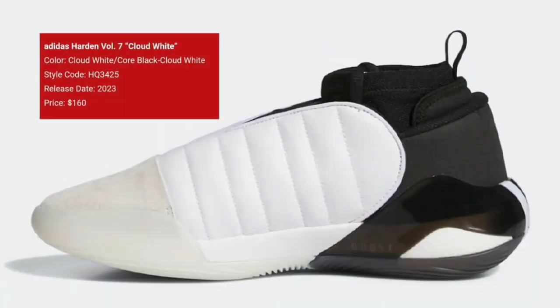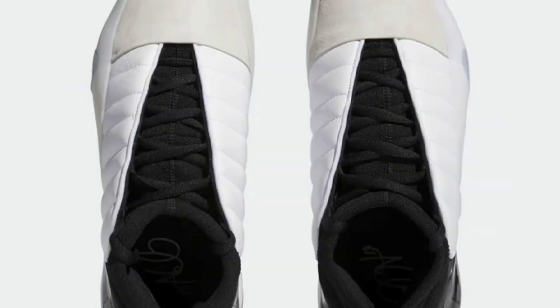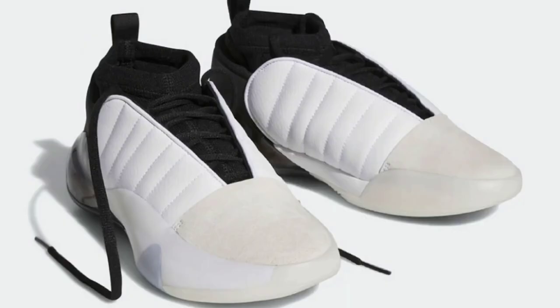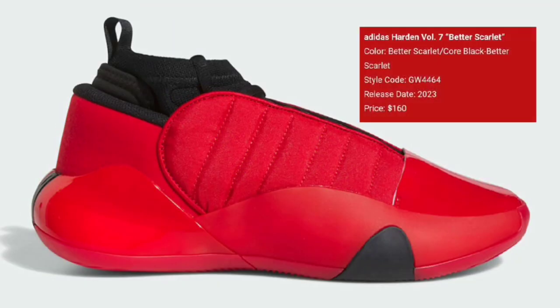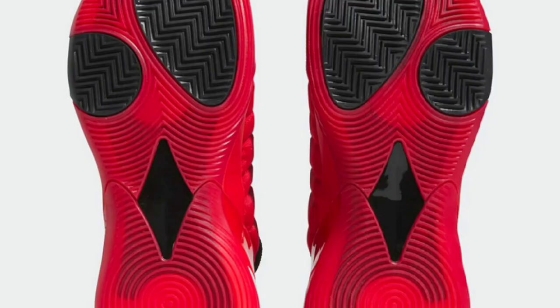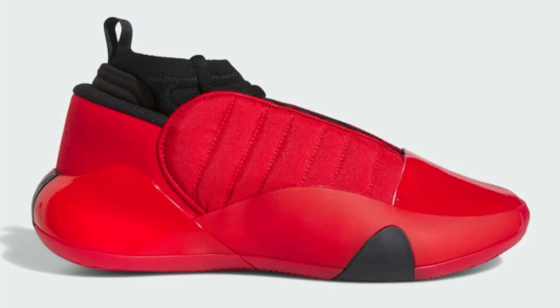This next colorway is called Core Black, also retailing for $160. This complete new design for the Harden 7 is definitely a step up and might have saved his signature line. This colorway is called Cloud White. The majority of the shoe is Cloud White, but you also have Core Black on the inner booty, laces, and heel pull tabs. You have the white three stripes on the heels, some boost also on the heel, and that semi-translucent outsole. But I have to say this red Scarlet colorway for the Harden Volume 7 is definitely my favorite of the three. Also retailing for $160. Scarlet Red covers the majority of the shoe, but like the other models, you have Core Black on the inner booty, laces, and heel pull tabs. That Scarlet Red is just going to hit different on the court and it also has a red semi-translucent outsole. From a 1 to 10, I give this one a 10. Let me know which one you guys like the most.